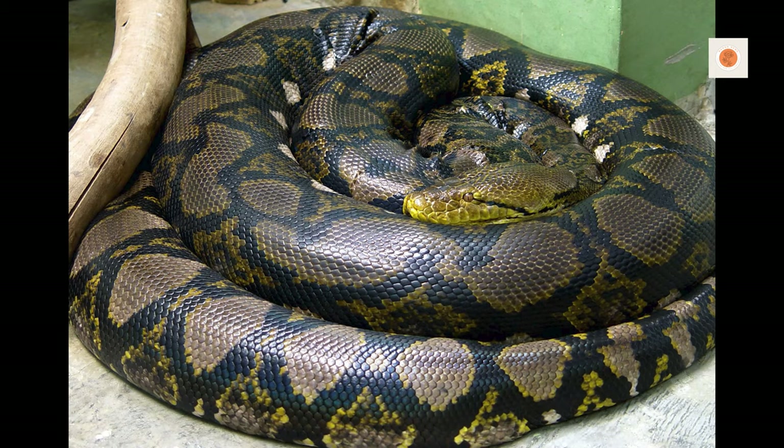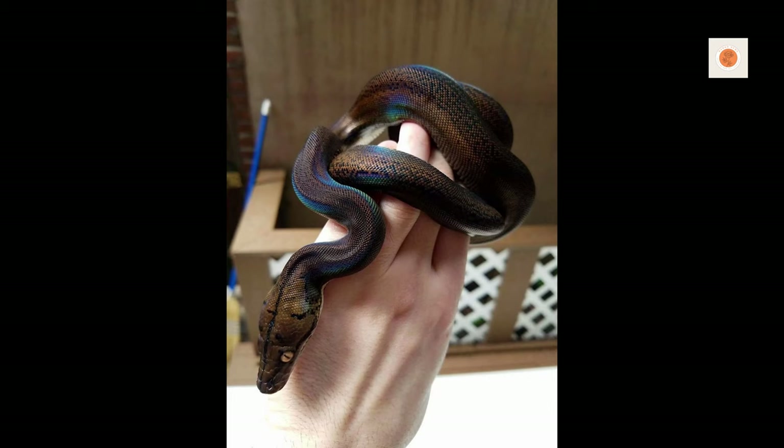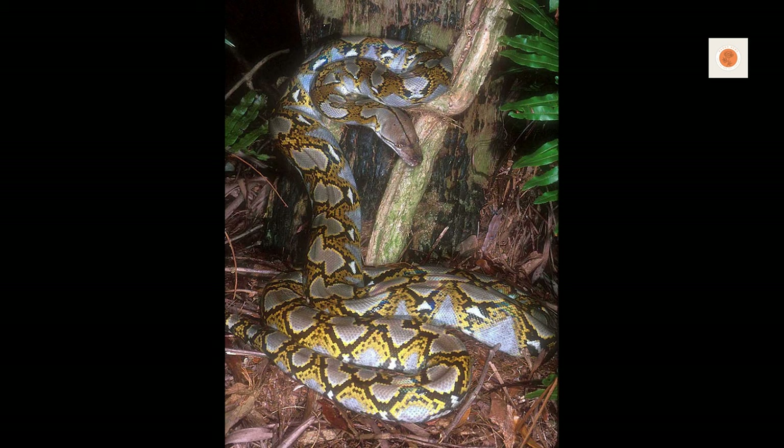I hope you feel fully equipped with expert-backed husbandry insights to help your retic prosper. Caring for these towering apex predators is extremely demanding but also deeply fulfilling. If you have a true passion for working hands-on with some of Earth's most spectacular reptiles, the experience of gaining a reticulated python's hard-earned trust through meticulous care is profound.